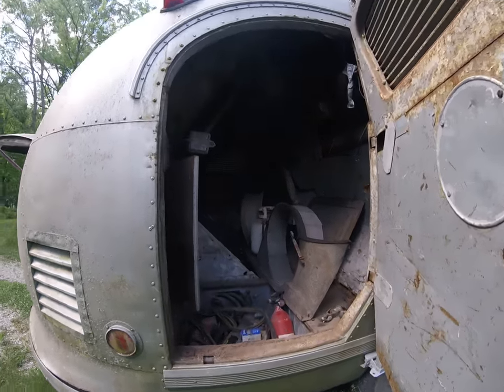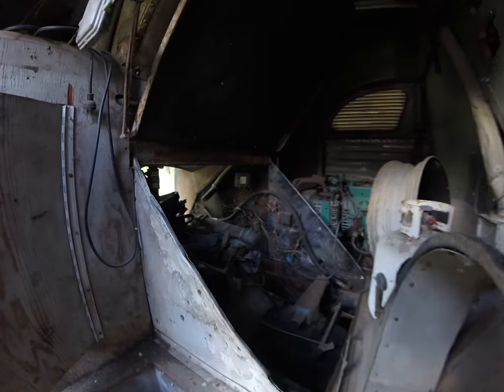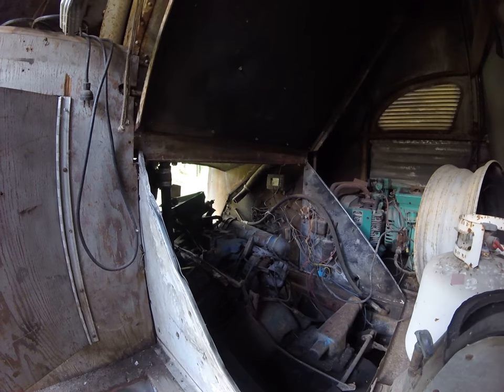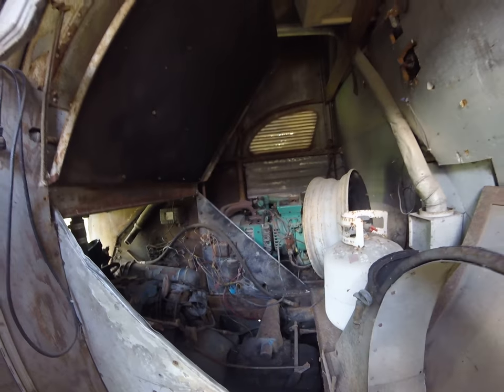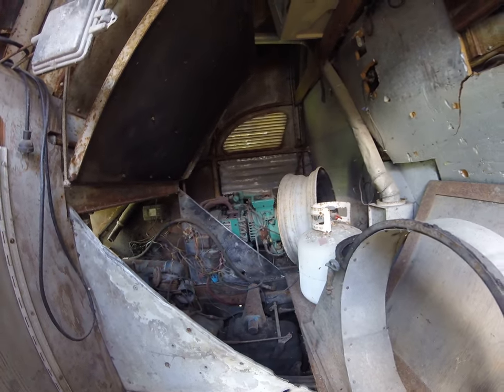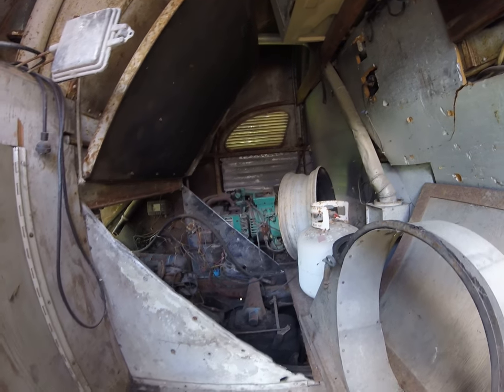This is the luggage and engine compartment. It's got an FE big block Ford. We got a little Onan generator with it — I don't know if it's a 3kw or 4kw yet. I gotta look into that.